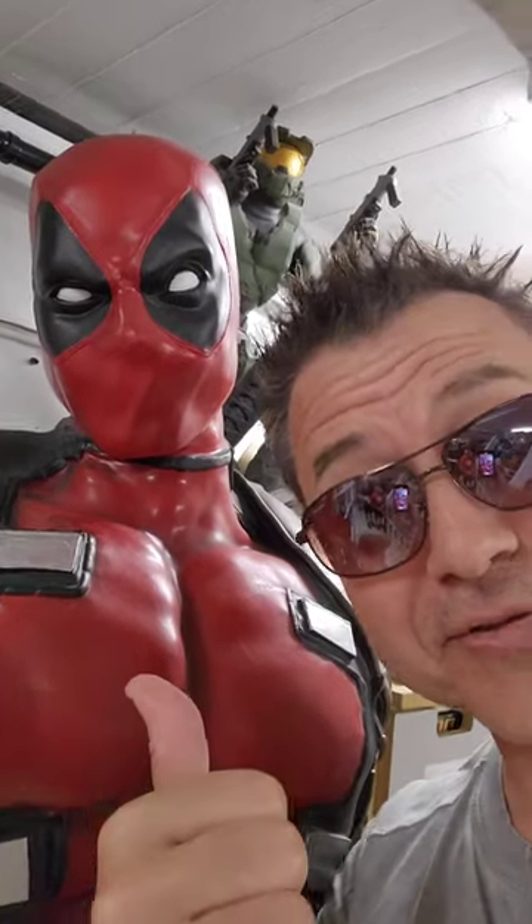Hey guys, this is Bento Aguiar from the comic book store and I'll introduce you to one of my guests today. That's right, Mr. Deadpool.